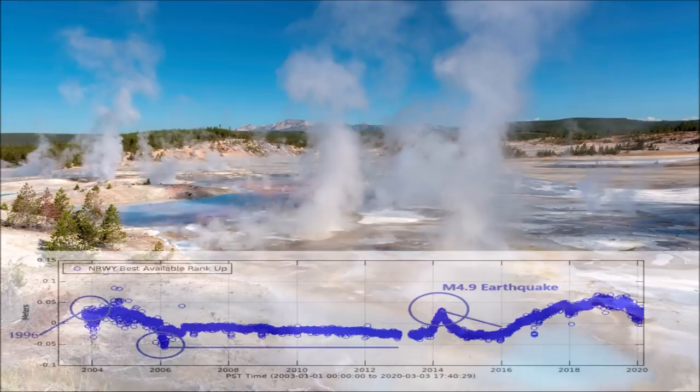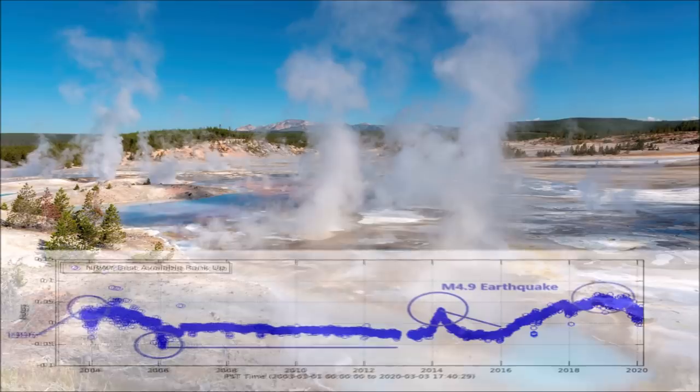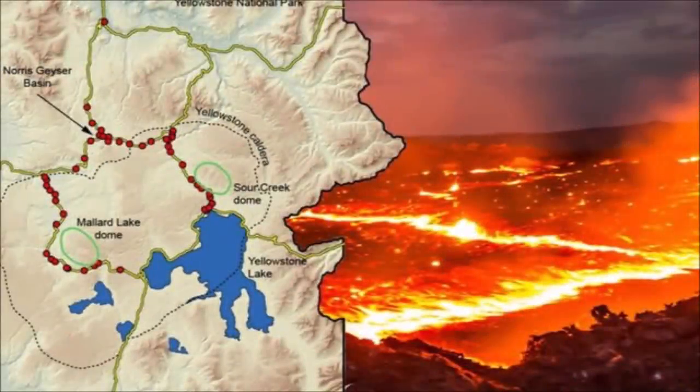Since that time, the ground deformation has fluctuated up and down until 2019, when it began to subside. Right now, the basin is about 5 inches higher than it was 20 years ago, around the year 2000. Geologists suspect that the upheaval happening at the Norris Basin began when magma rose just short of 9 miles below the surface between the years 1996 and 2001.